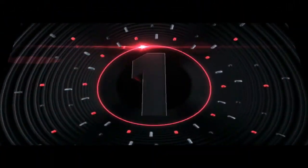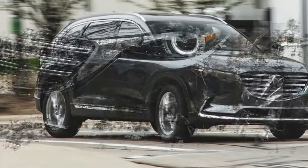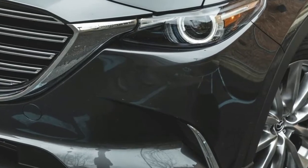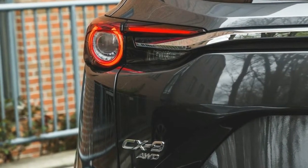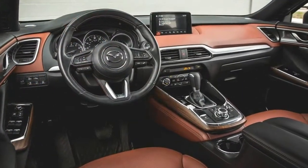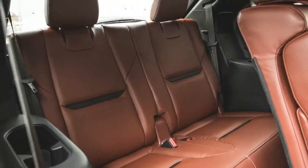Number 1. The standard features of the Mazda CX-9 Signature include a Skyactiv-G 2.5L V4 227 horsepower intercooled turbo engine, 6-speed automatic transmission with overdrive, integrated navigation system, airbag occupancy sensor, 20-inch aluminum wheels, distance pacing, and ABS and driveline traction control.